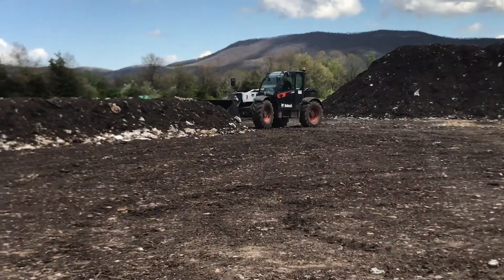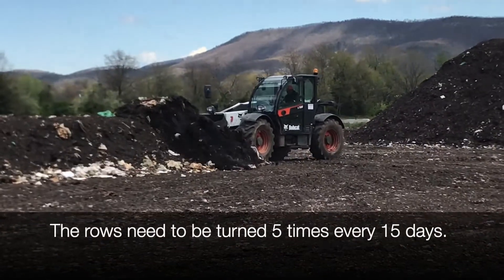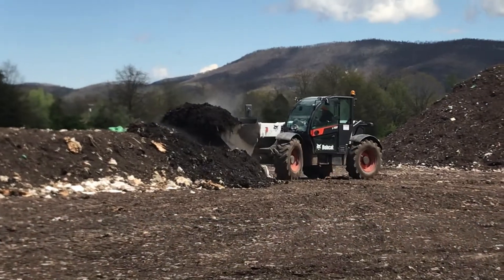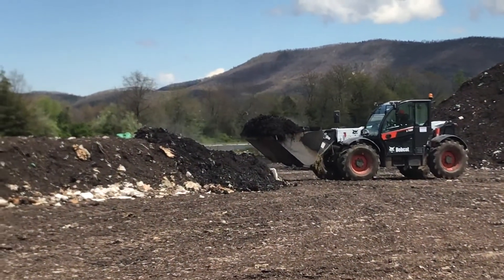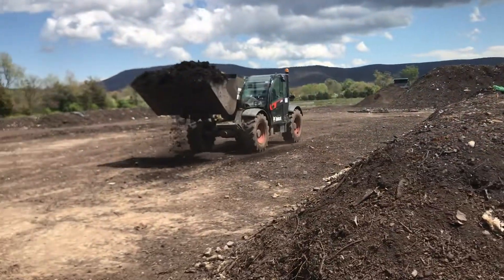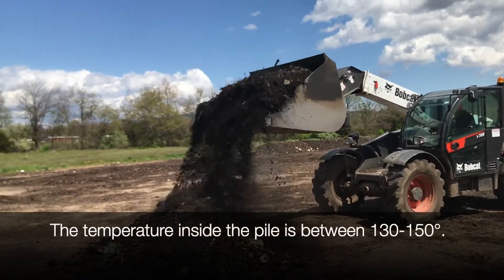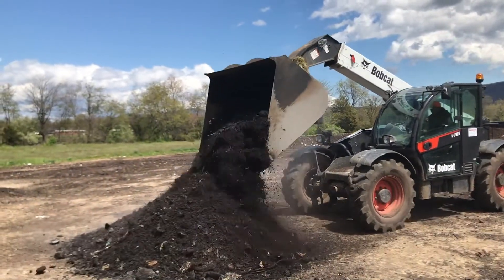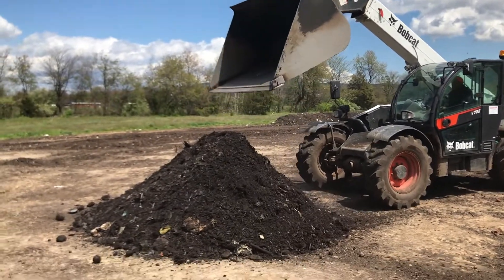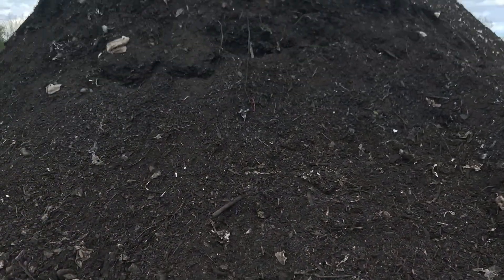Our turned windrows need to be turned five times during a period of 15 days where the temperature is over 130 degrees. They need to be turned that often because during that process, those high temperatures will sterilize any sort of weed seed, fruit seed, or food-borne pathogen. All the heat in the pile is on the inside — the outside is at relatively ambient temperature. By turning it, we're making sure that every bit of that pile is exposed to those high temperatures.